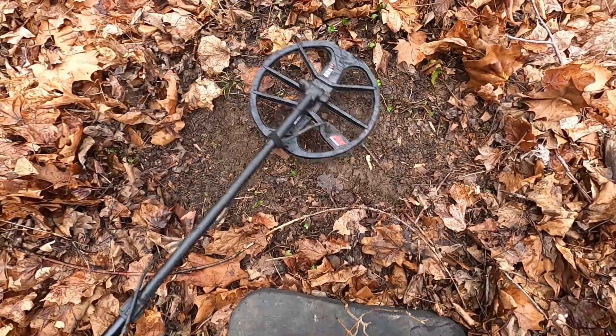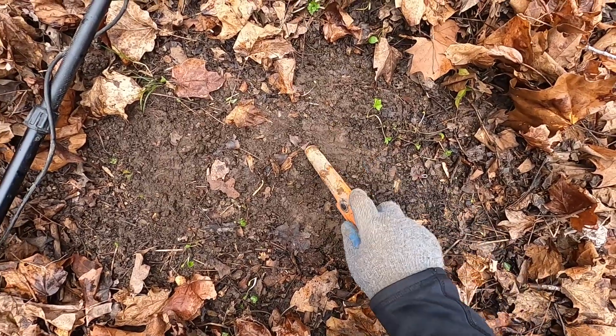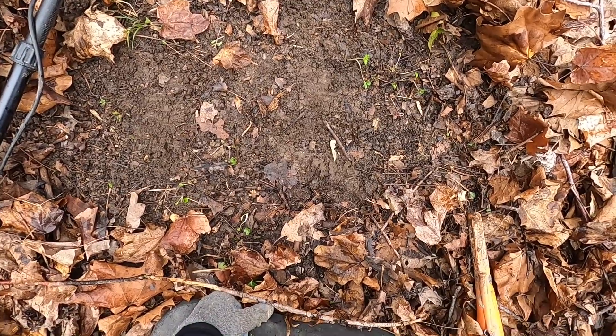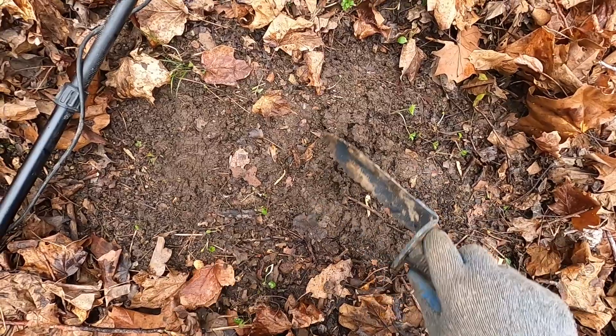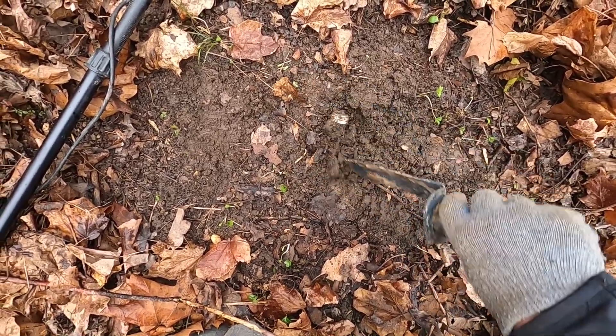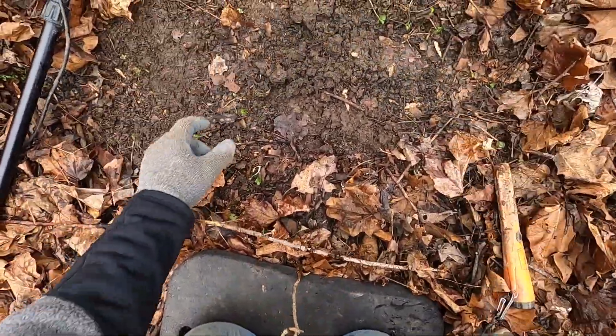Getting a shallow 22-23. Not sure what shallow is going to do for us because this should be an old area. There it is — bottle cap with glass. Gloves are important. Let's keep hunting.